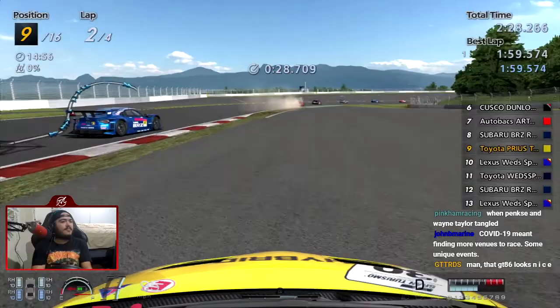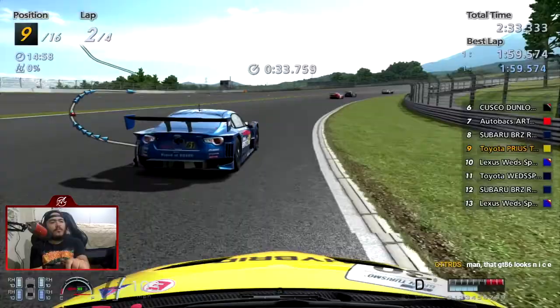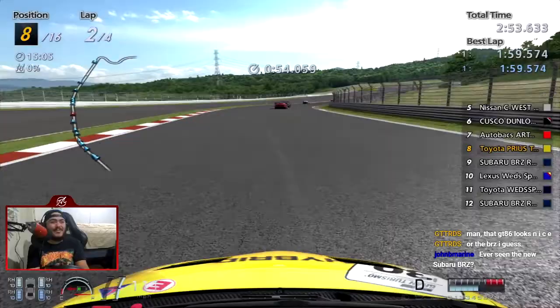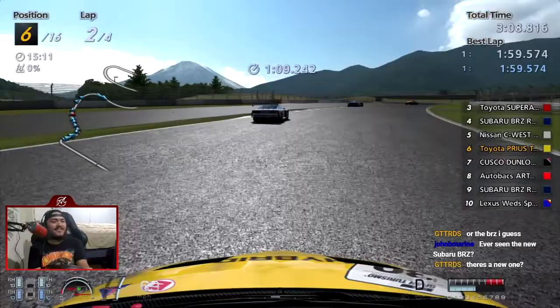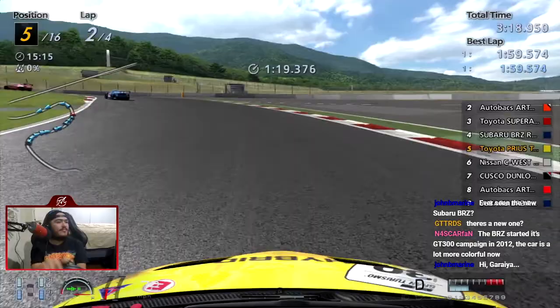When that Super GT race happened, I was watching with a few of my buds in one of the Discord servers and we were screaming at the end. For the Super GT finale, I was watching and I fell asleep. I said I'd watch the rest later because I already knew the results, and then when I woke up and watched it I was like, what the fuck. You should have just watched the whole thing. I completely slammed into the back of the Garaya.